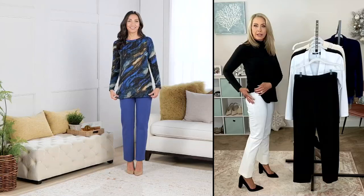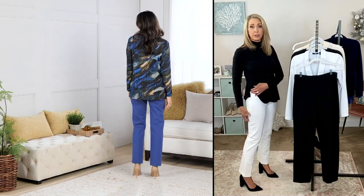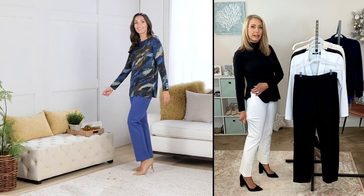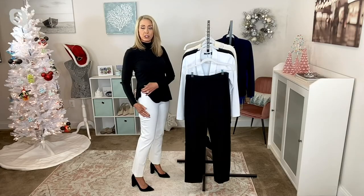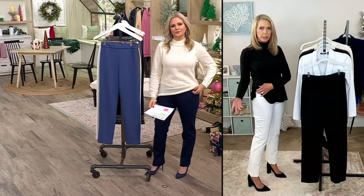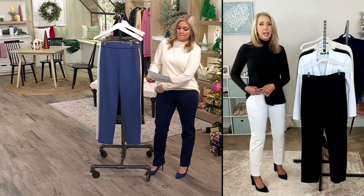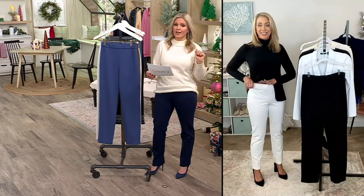This is a rayon, nylon, and spandex blend. The rayon means they're incredibly soft when you feel these — you're going to say wow, they feel amazing. That nylon adds a silky finish to the fabric. And then the perfect amount of spandex for stretch and recovery. You're throwing these in the washing machine and the dryer as well, so care is super easy. Made in the USA of imported fabric.